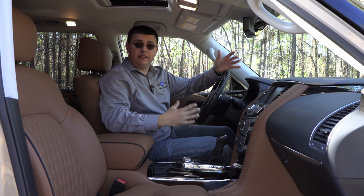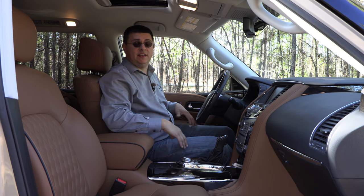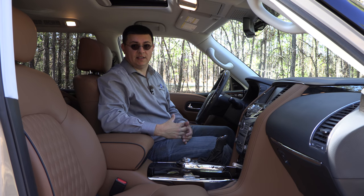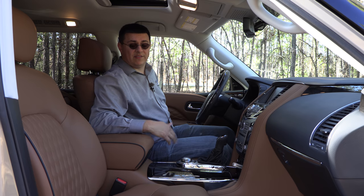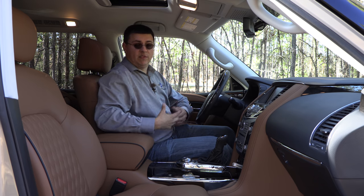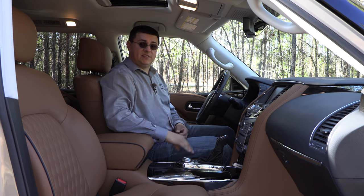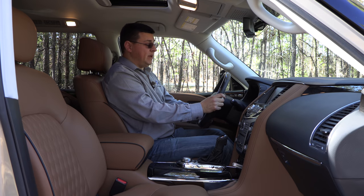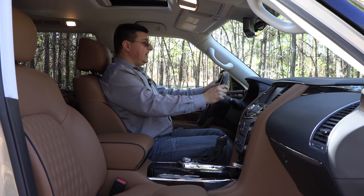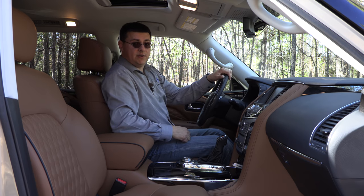Front seat comfort comes in a little bit behind some of the competition, mainly because these seats are not as adjustable as those found in certain versions of the Lincoln Navigator or the Mercedes-Benz GLS. We have two-way adjustable lumbar support for the driver and front passenger, but the seat does not have the same range of motion as some other luxury options, and the passenger seat does not match the driver's seat. However, there is a memory-linked electric tilt-telescopic steering column with a decent range of motion, and the overall driving position is definitely upright with a lot of headroom.